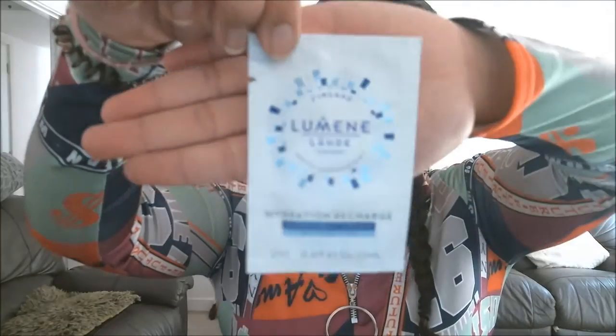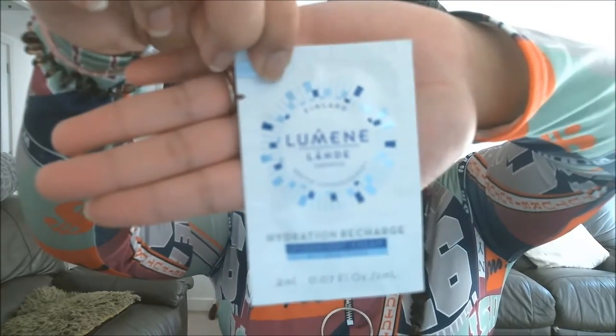The next thing I have is a sample called Lumen Lard Hydration Recharge Overnight Cream, nice for all skin types. It says deeply hydrating formula works while you sleep to leave skin healthy and radiant looking by morning. Directions: apply to face and neck after cleansing every evening. That would be nice to give a go.